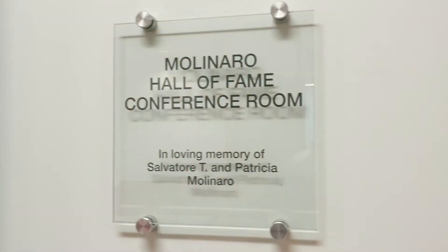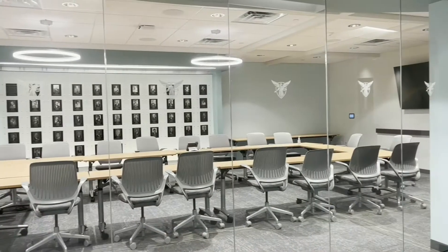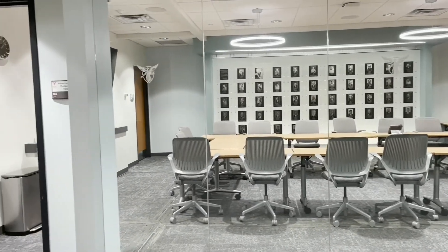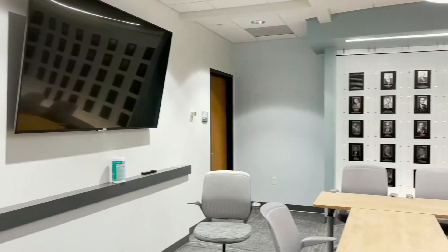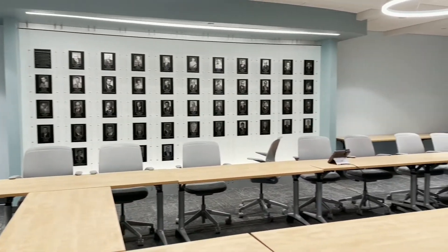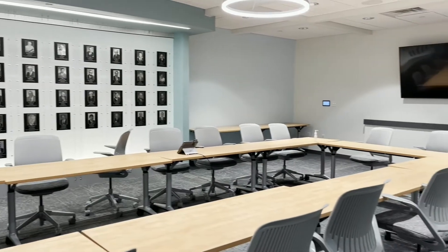Right down the hall from the dean's office is the Hall of Fame conference room located in room 145. The glass wall allows you to see whatever might be going on inside, such as important meetings of faculty committees, staff meetings, advisory boards, and much more.